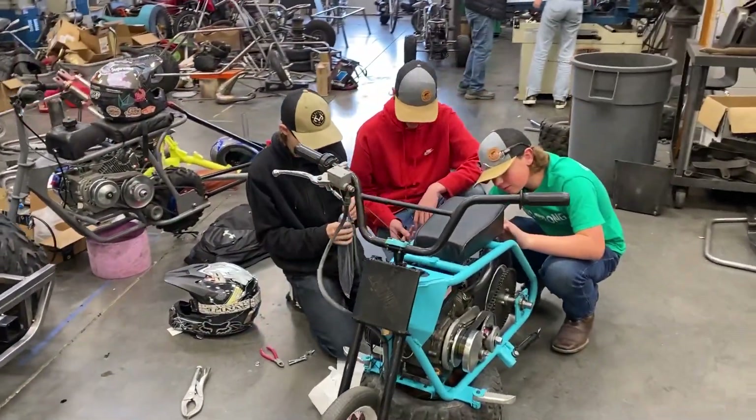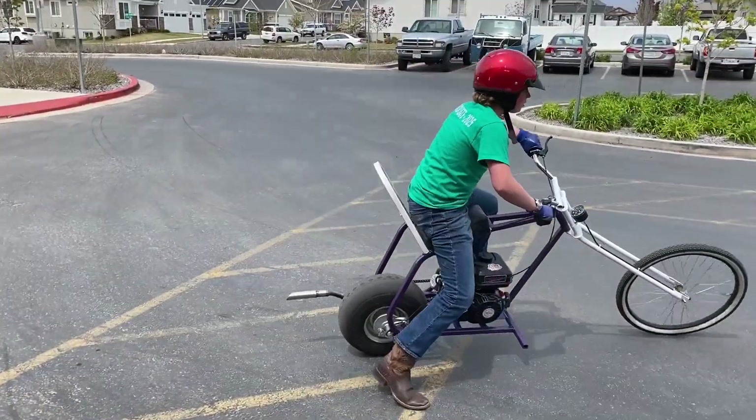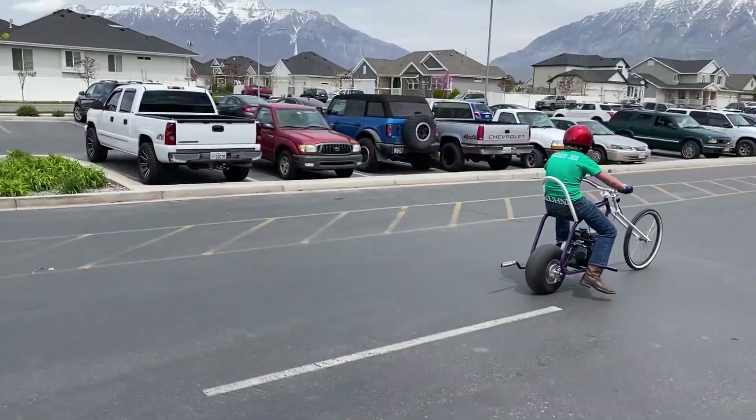We build cool things. It really makes the biggest difference. It pays off to have fun. These students are pretty awesome.